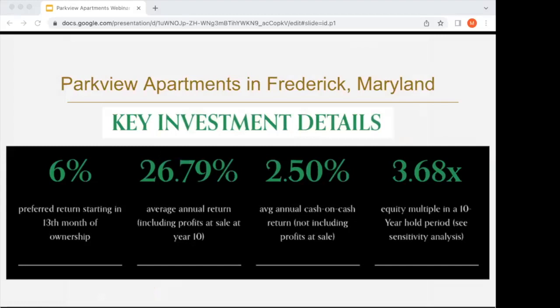Moving on to the key investment details — this deal is structured for a long-term hold to maximize our return. Starting the second year, 13th month of ownership, we'll be targeting a 6% preferred return. We have a low initial cash on cash, but it's more than made up by a really healthy average annual return of over 26.7%, which basically means your capital investment will grow by about 3.68 times in that 10-year frame. Depending on when we sell it or how long we hold it, that number will change, but my partners will go over the numbers in more detail.